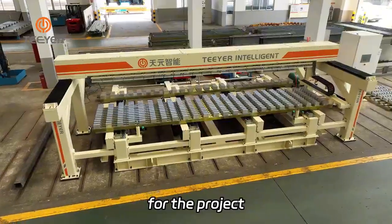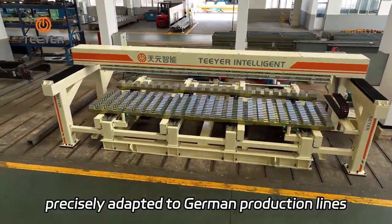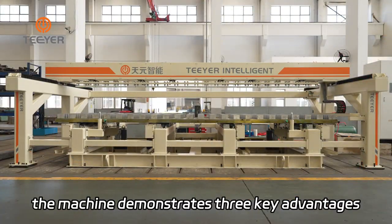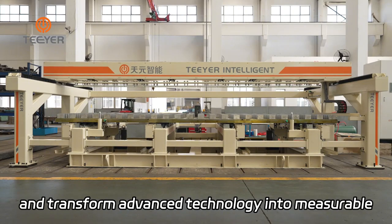For the project, TIER provided a customized solution precisely adapted to German production lines. Backed by strong technical expertise, the machine demonstrates three key advantages that significantly boost production efficiency and transform advanced technology into measurable performance gains.